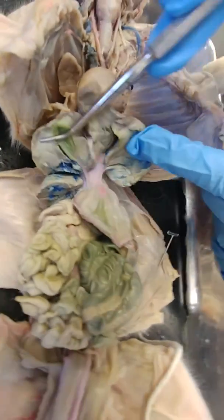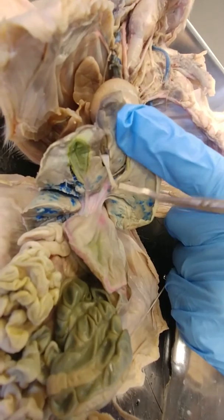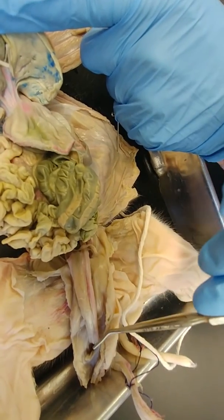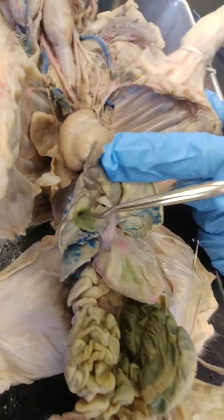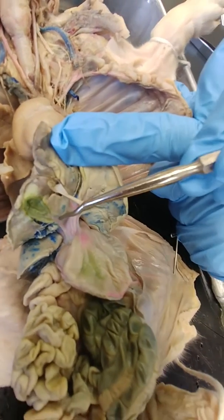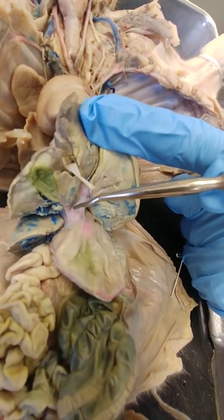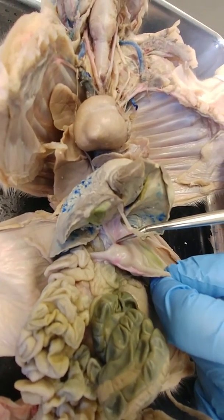I'm going to lift the liver up to look at a couple of things. This little structure has been cut — it's part of the umbilical vein, and it originally came and connected back here to the umbilical cord. Underneath the liver, you have this greenish sac, and this is the gallbladder. The duct coming out of the gallbladder is the cystic duct. The cystic duct and the common hepatic duct will join together to form the common bile duct, and that's going to go into the duodenum.